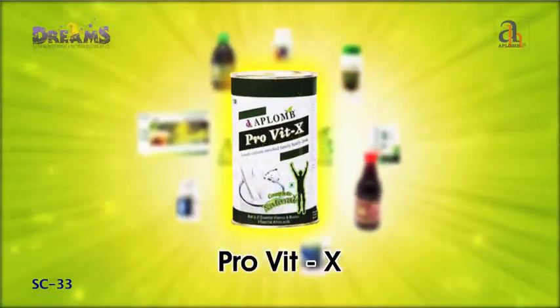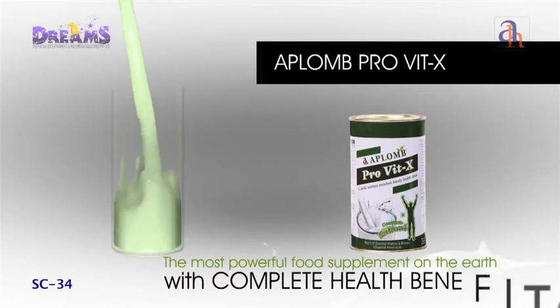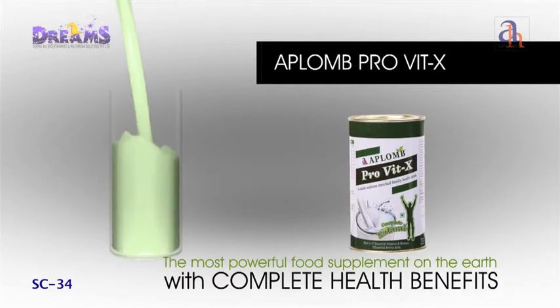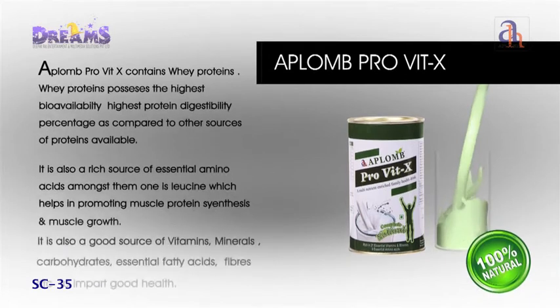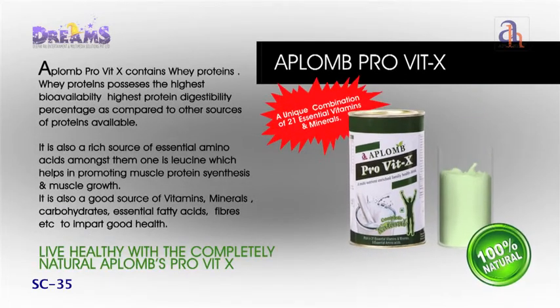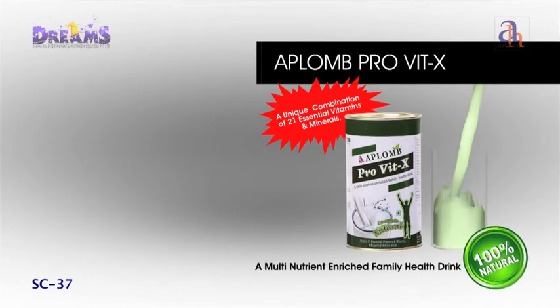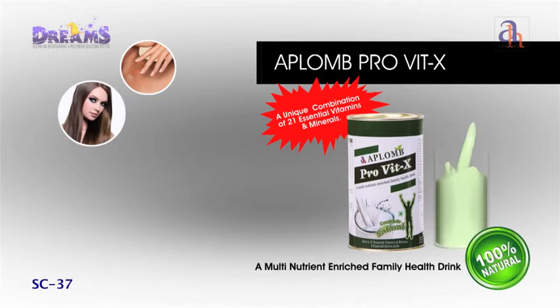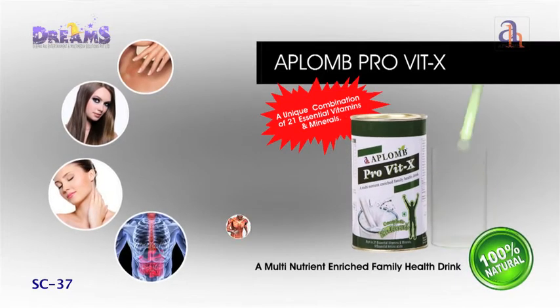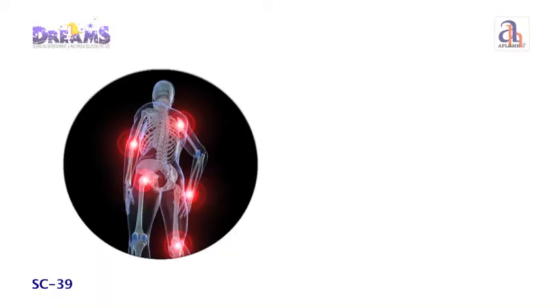Aplomb Protein Vitamin X is a perfect health drink aiding complete body growth and balanced nutrition. Protein accounts for around 17% of your total body weight and is vital for the healthy growth, development and repair of virtually all cells in the human body — from nails and hair to skin, organs, tissues and ligaments.